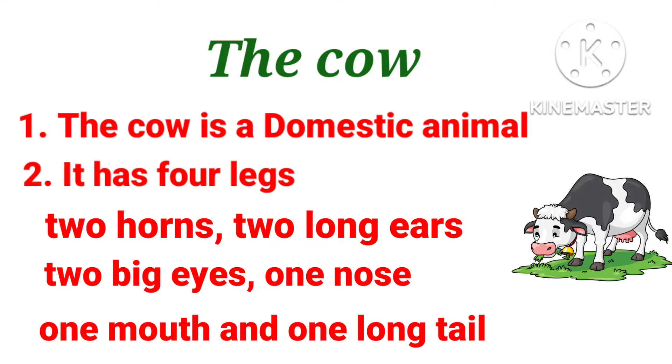Kids repeat again. 1. The cow is a domestic animal. 2. It has 4 legs, 2 horns, 2 long ears, 2 big eyes, 1 nose, 1 mouth and 1 long tail.